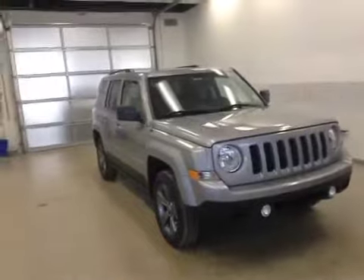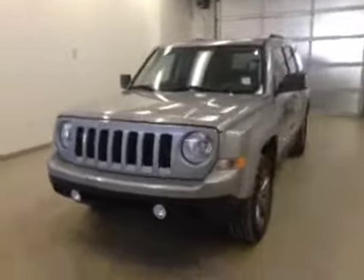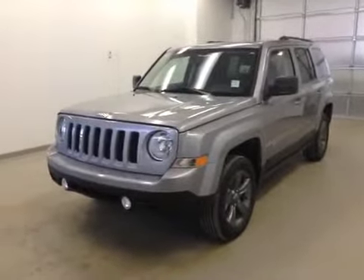And that stock number was A5691, a 2015 Jeep Patriot Sport, exterior colour is billet silver.